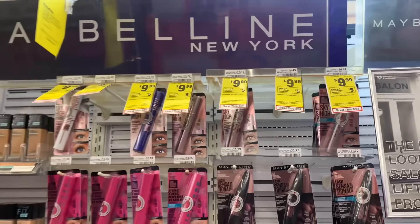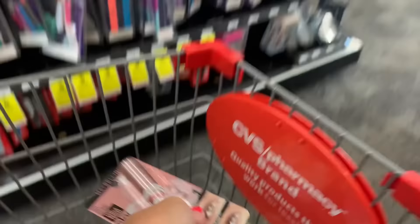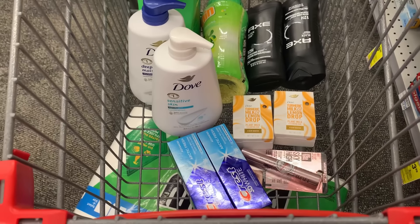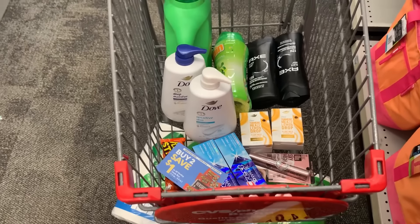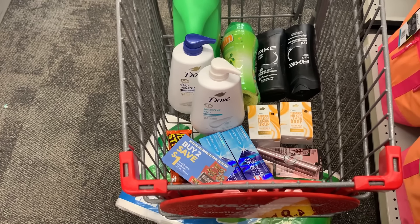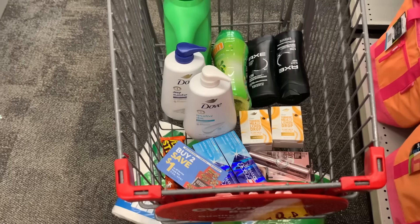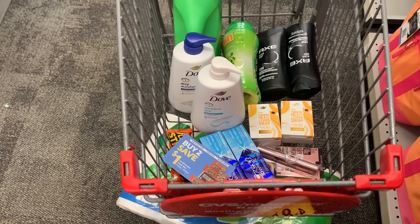I'm grabbing the Maybelline mascara on this card as well — same deal, $2 digital, pay $7.99, earn back a $5 ExtraBuck. Also grabbing Crest toothpaste — $3.99 each, buy two earn back a $4 ExtraBuck, with a $3 off two digital. I threw in more Reese's candies for two for $2.50, using a $1 Peely coupon, earning back a $1 ExtraBuck. Everything for this transaction is just under $95, so I can throw in both my $10 off $70 and $10 off $25. After all coupons, I'll pay about $40.32 and earn back $29 in ExtraBucks, making my cost $11.32.